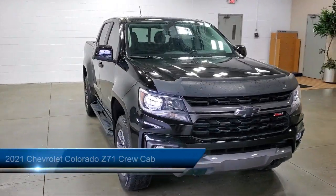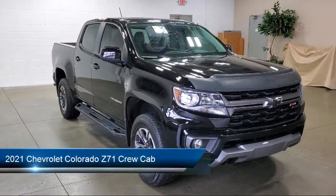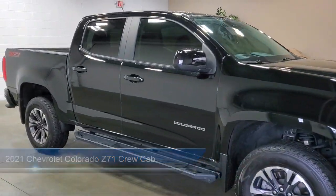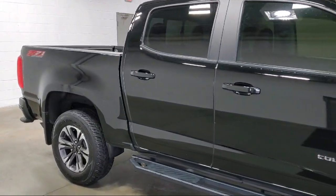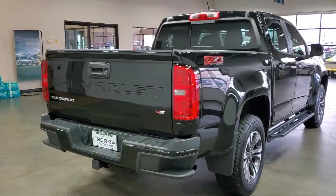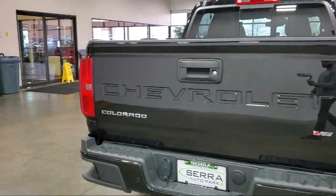It comes equipped with Preferred Equipment Group 4Z7, Rear View Camera, Tow and Haul Mode, Ultrasonic Rear Park Assist, Forward Collision Alert, Chevrolet Infotainment 3 Plus System, and a Black Spray-On Bed Liner with Chevrolet Logo.